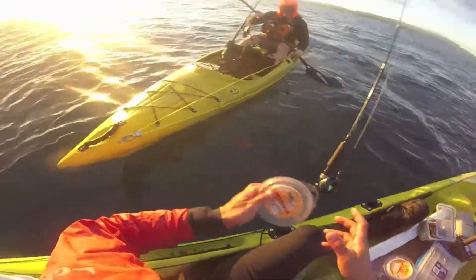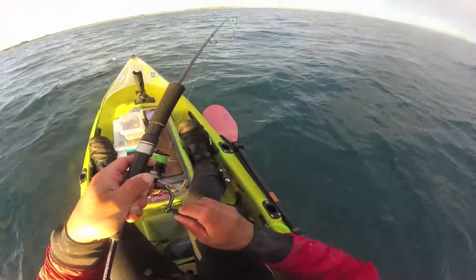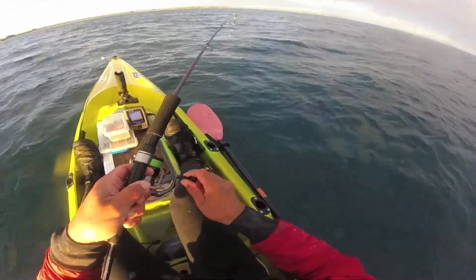I was soon joined by local kayak fisherman Fish Puller. After a brief chat and exchange of supplies, we were back to fishing.